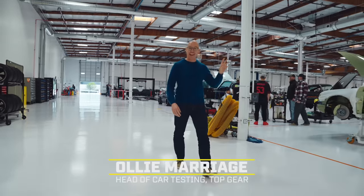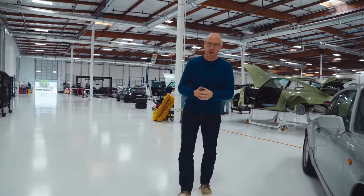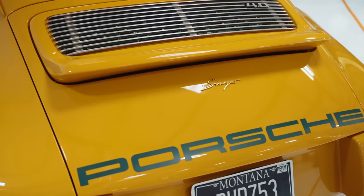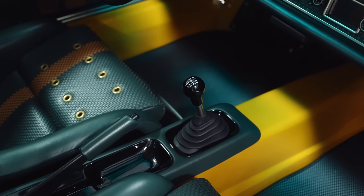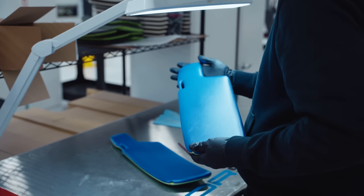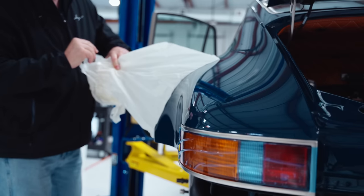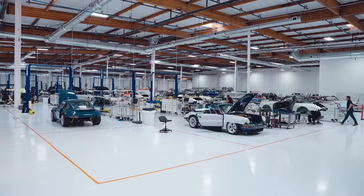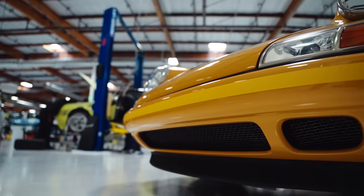Welcome to Singer. This place is amazing and they don't let people in here to film very often. I want to give you a guided tour and show you how they turn one of these into one of those. Singer has been restoring old 964 generation Porsche 911s for over a decade and has been so successful that they have now rebuilt close to 250 cars, with orders for a further 450 on the books. That's meant a recent move into this new 115,000 square foot premises in Torrance, south of Los Angeles. I met up with Mazan Fawaz, the CEO.